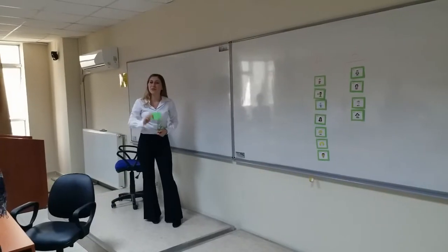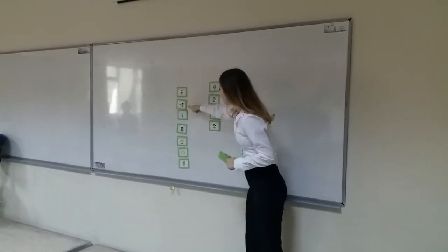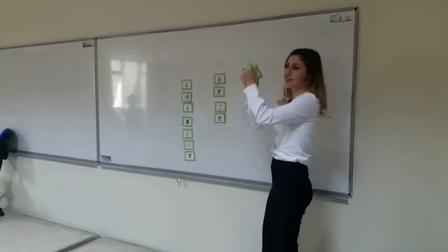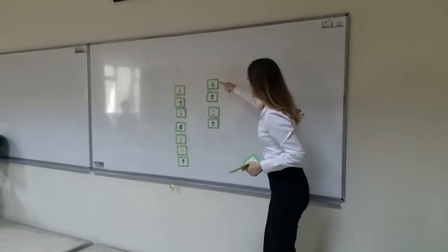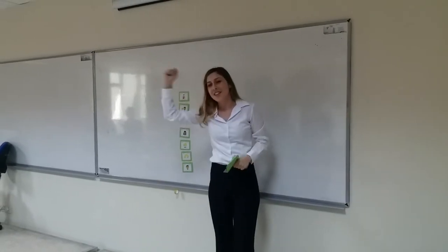Let's count the cards. Group A has 1, 2, 3, 4, 5, 6, 7 cards. Perfect. Group B has 1, 2, 3, 4 cards. Group A is the winner.